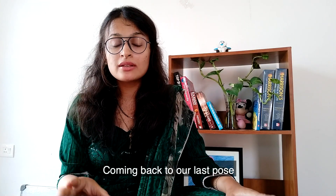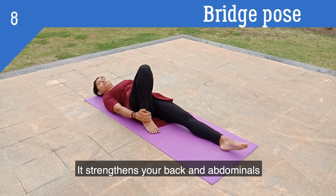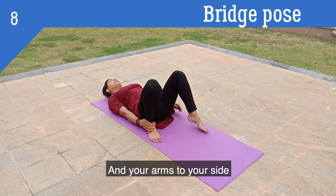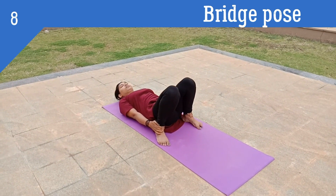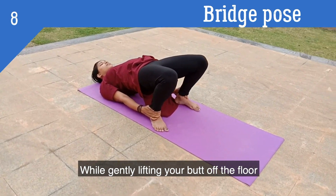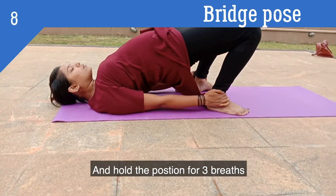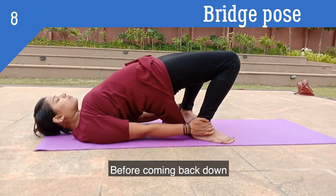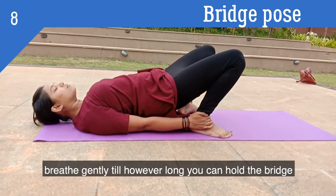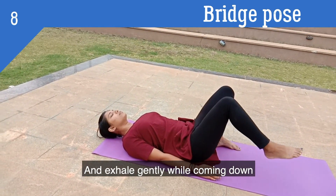Coming back to our last pose — the bridge pose — which strengthens your back and abdominals. Lie on your back with your knees bent and your arms to your side. Roll your shoulders back and hold your ankles while gently lifting your butt off the floor, and hold the position for three breaths before coming back down. Make sure you exhale as you lift up, breathe gently for however long you can hold the bridge, and then exhale gently while coming down.